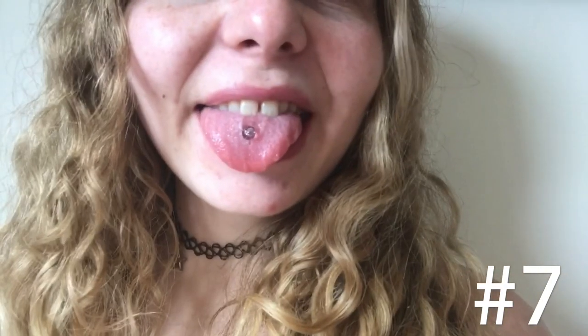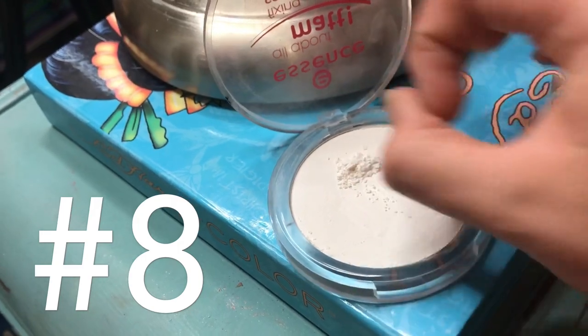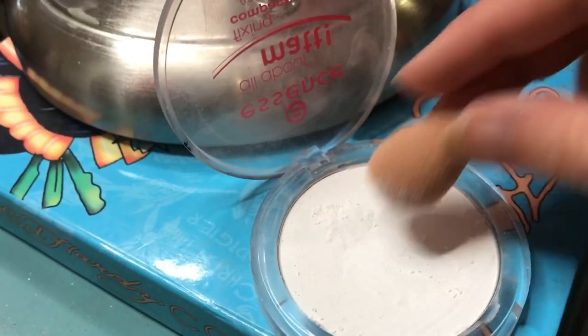Beauty hack number eight: if you don't have a loose setting powder, just use a compact powder by scraping some of it out. It works the exact same way, if not better.